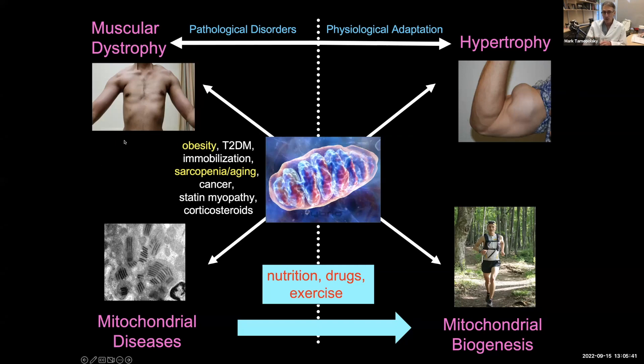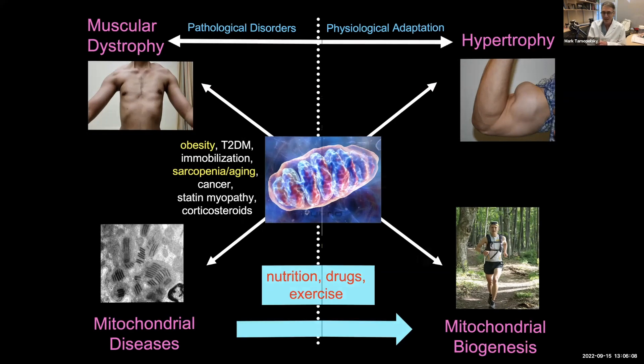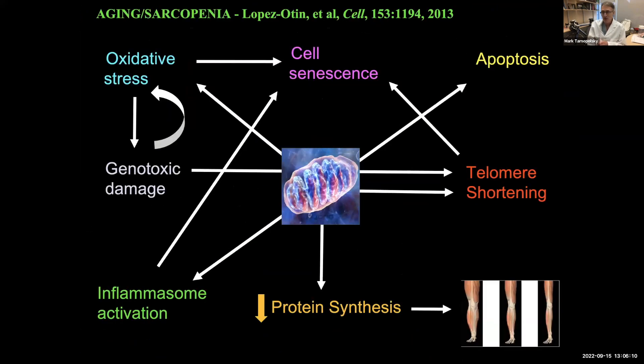With primary genetic mitochondrial disease, there's damage to the mitochondria — the powerhouse of the cell. But we also see mitochondrial dysfunction in muscular dystrophy, especially FSH, and in common disorders like obesity and sarcopenia of aging. We've learned an awful lot from basic science, and our company is trying to apply this to sarcopenia and obesity because they are very common issues in society. We think the mitochondria is involved in so many disorders.